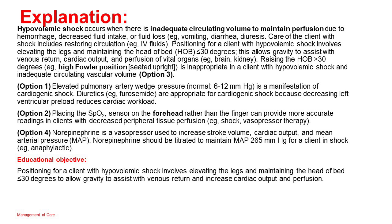Option 1: Elevated pulmonary artery wedge pressure (normal 6–12 mmHg) is a manifestation of cardiogenic shock. Diuretics such as furosemide are appropriate because decreasing left ventricular preload reduces cardiac workload. Option 2: Placing the SpO2 sensor on the forehead rather than the finger can provide more accurate readings in clients with decreased peripheral tissue perfusion such as shock or vasopressor therapy. Option 4: Norepinephrine is a vasopressor used to increase stroke volume, cardiac output, and MAP — it should be titrated to maintain MAP ≥65 mmHg for a client in shock. Educational objective: Positioning for a client with hypovolemic shock involves elevating the legs and maintaining the head of bed ≤30 degrees to allow gravity to assist with venous return and increase cardiac output and perfusion.